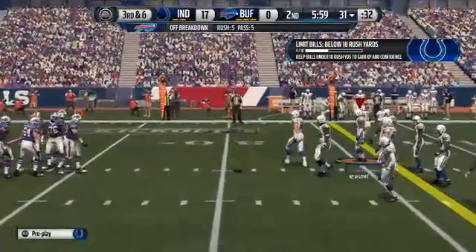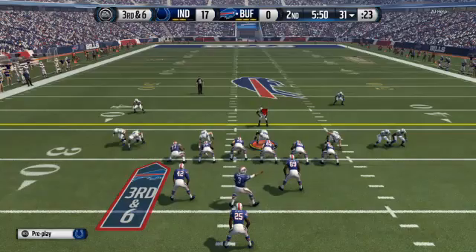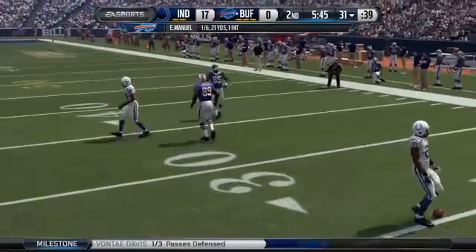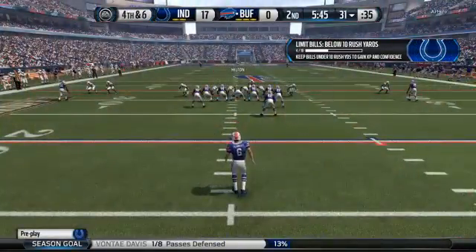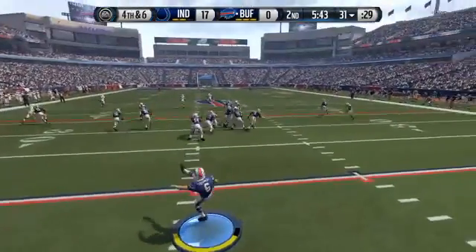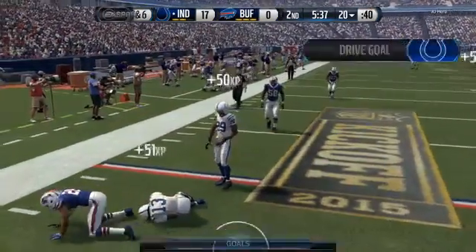It's third down coming up. Manuel set in the pistol — audible called at the line. Davis can't quite pick it off. That was a good call by the defensive coordinator. He called the right defensive play — the defender's in position and knocks down that third down throw. Hilton's going to look for space now on the return, good for about five.